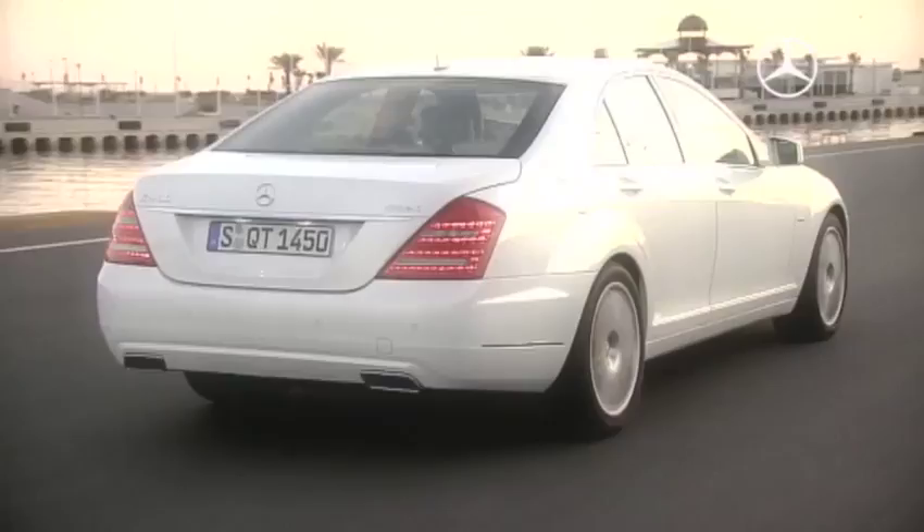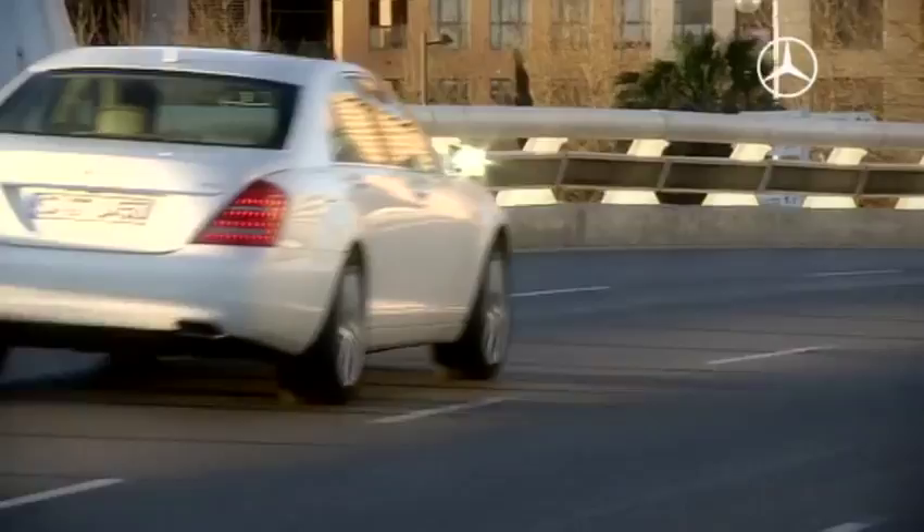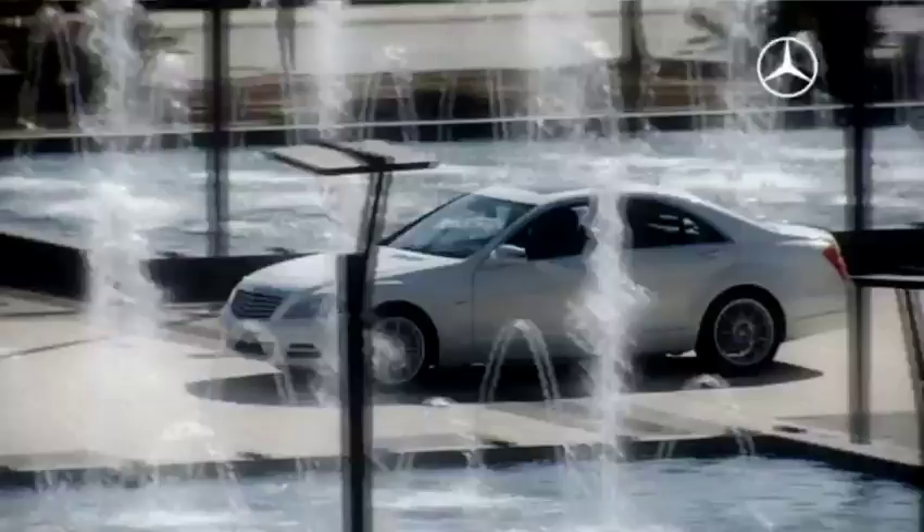In addition to the contemporary design, state-of-the-art technology dominates the Mercedes-Benz flagship. With the S400 Hybrid with lithium-ion battery, the world's most economical luxury sedan with petrol engine comes onto the market.